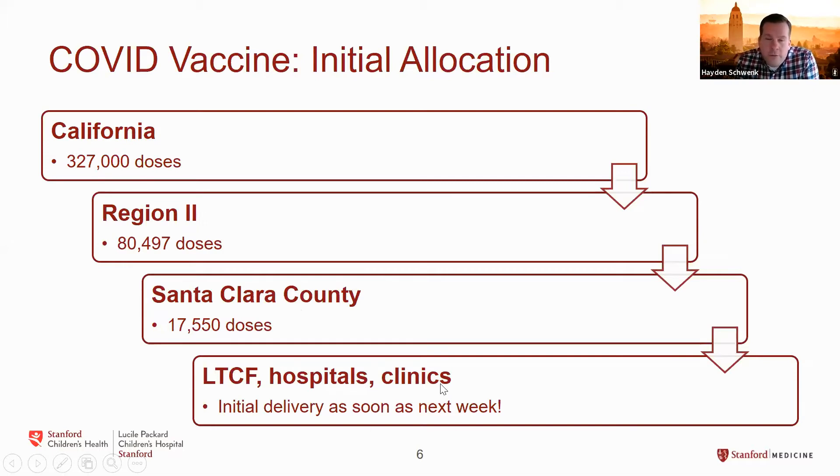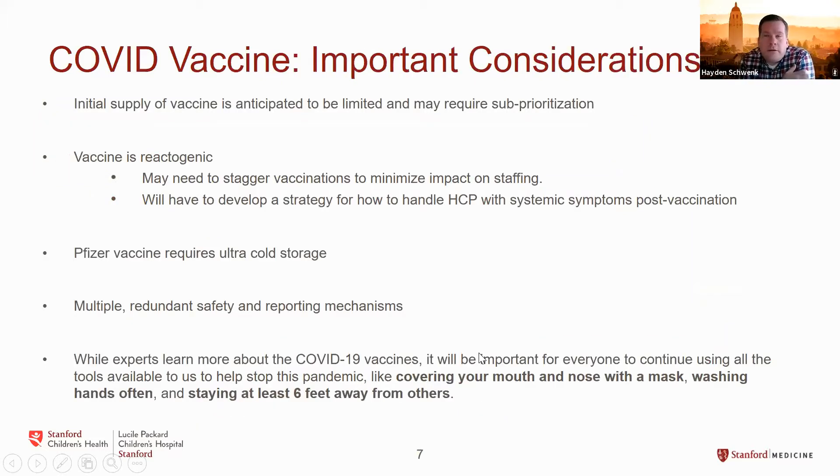The Santa Clara County Department of Public Health will determine how to distribute those doses across the county to different long-term care facilities, hospitals, and clinics. If all goes smoothly with VRBPAC tomorrow, vaccines could be coming as soon as next week. A couple of important considerations: the initial supply is anticipated to be relatively limited, so there will have to be sub-prioritization. Even all healthcare personnel and long-term care facility residents and workers are unlikely to receive the vaccine up front. Hospitals like Stanford, Lucille Packard, and El Camino are working on sub-prioritizing the healthcare personnel that will get vaccinated earlier.